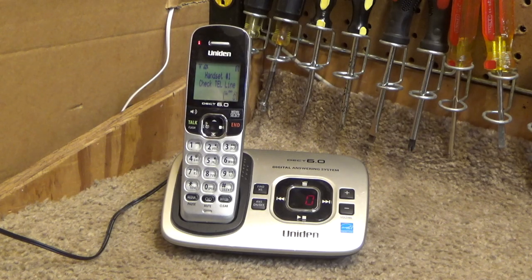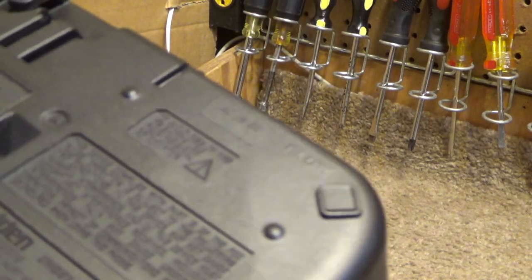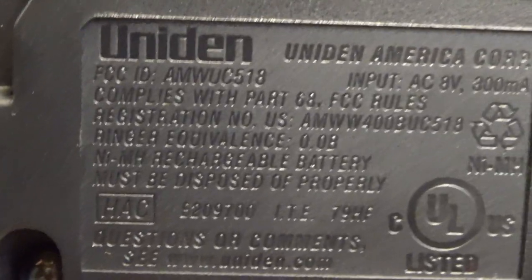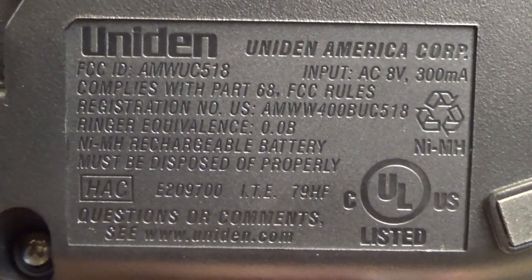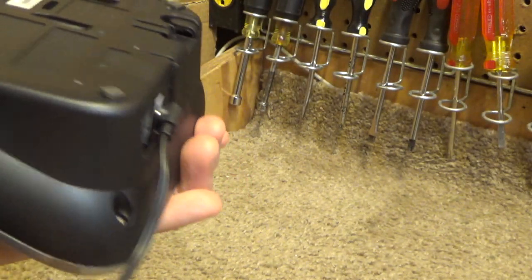Here is a Uniden DECT 6 telephone with Digitan answering system, this is a D1780. It takes in AC at 8 volts, which is a completely ridiculous and non-standard adapter.